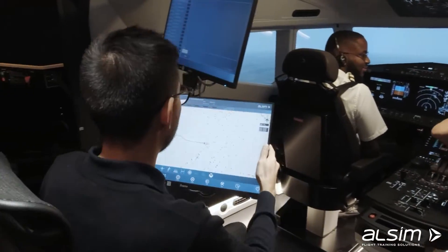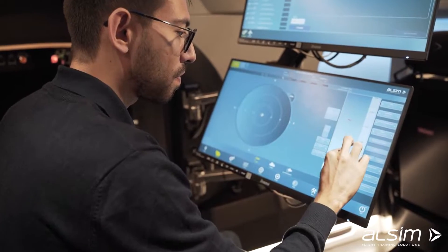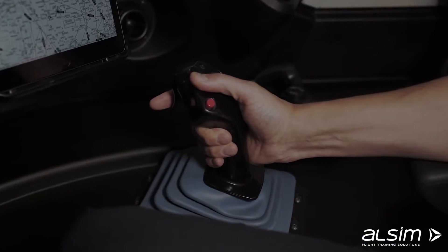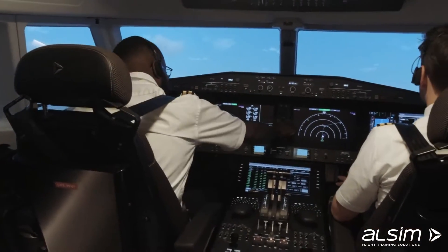Its generic flight model is based on real jet aircraft data and provides the latest technology available in today's modern aircraft, with similar automation and flight management systems. All inspired from the Airbus A350, A220, and the Boeing 787.